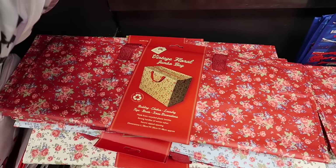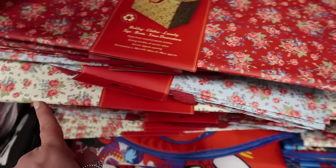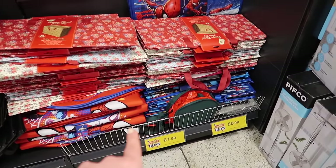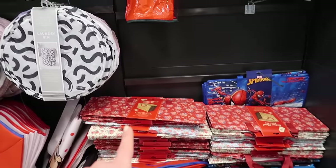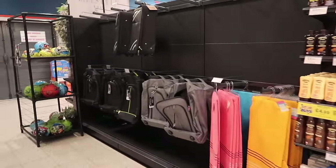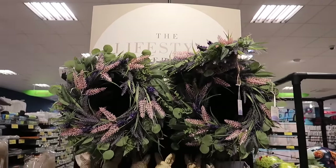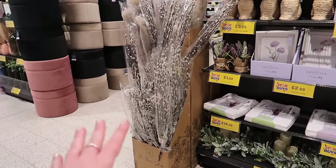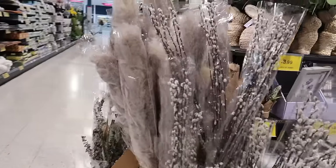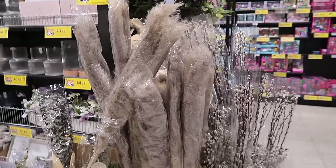These storage bags look like Cath Kidston - this vintage floral jumbo bag, and they do it in the blue exactly like Cath Kidston, the red and the beige. I'm not actually sure on the price of those. Oh - travel stuff, sun cream - not long hopefully! The beautiful lifestyle edit range - absolutely gorgeous. They've still got the pussy willow - look how big these are.